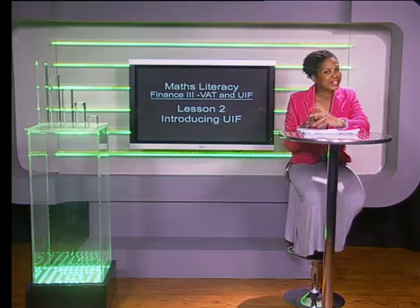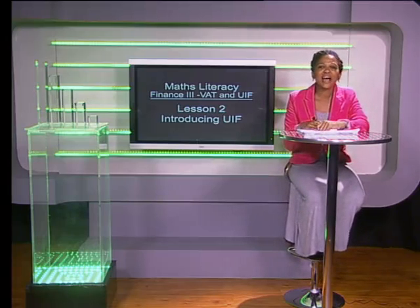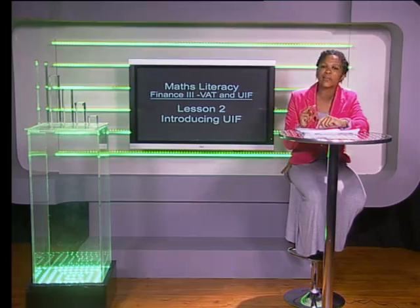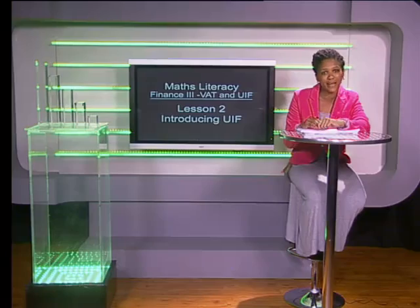You might be wondering where the UIF gets their money from. Every employer is required to pay unemployment insurance contributions of 2% of the value of each worker's pay per month. Half of this money can be deducted from the worker's pay, and the other half the employer must pay.